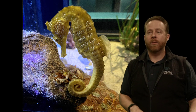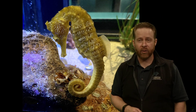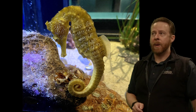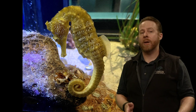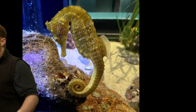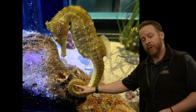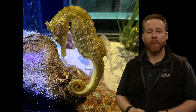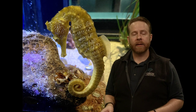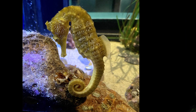Seahorses don't swim very fast at all. Scientists have actually measured how slow they are — they're considered the slowest swimming fish. Some seahorses only swim about five feet an hour. That's because they have very small fins; they aren't really built for swimming across distances. They're built to hold onto stuff with this muscular prehensile tail — just like a monkey's tail, it's muscular, it can move, and they can choose what to hold onto.